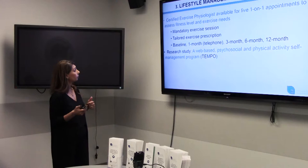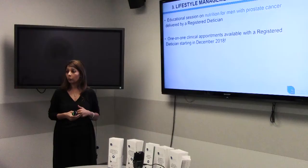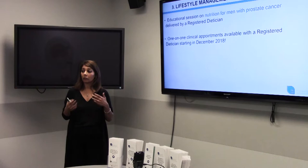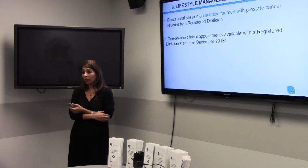The second part of lifestyle management is a nutrition clinic. We've been revamping our nutrition clinic and are actually starting in January. We've now received funding from the BC Ministry of Health to have a registered dietitian see you in clinic — one of the biggest requests from patients when we delivered nutrition education sessions. There is a monthly education session, and then the registered dietitian will see you in clinic to address any questions or dietary needs you have.